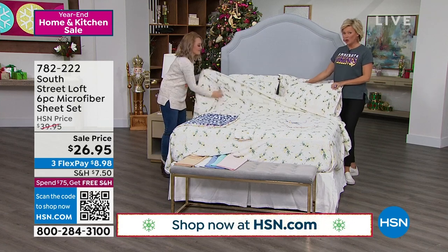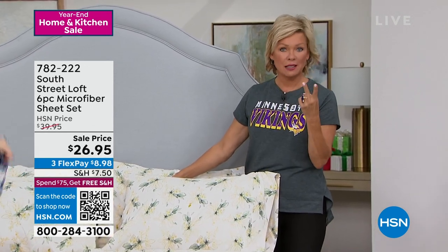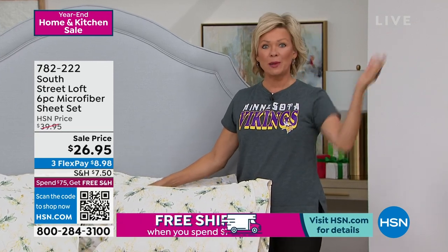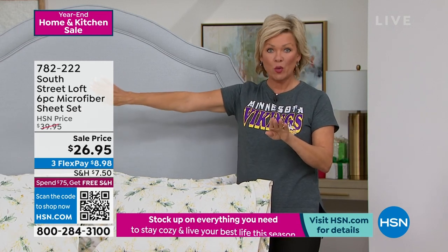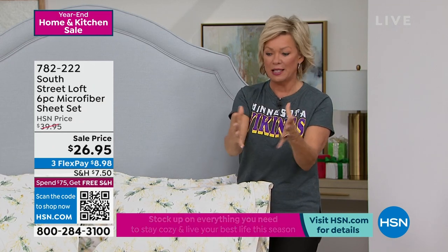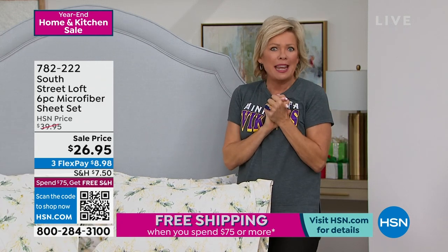Once you get to $75 you qualify for free shipping for the rest of the day. If you get a set of sheets plus the shower curtain or decorative pillows, you could easily reach that $75 threshold. Once you get three items that reach $75, all the rest of the day you're in with free shipping — it's an amazing time to take advantage of the year-end sale.